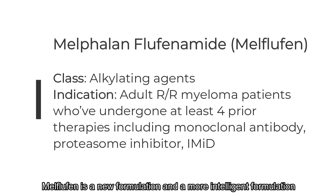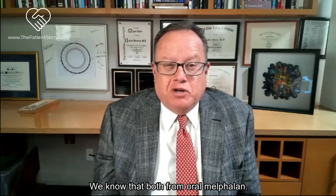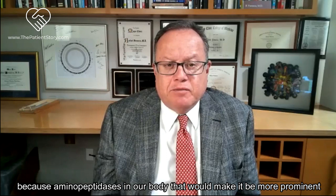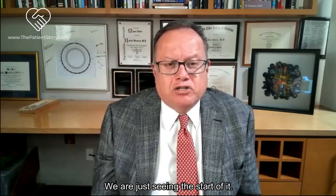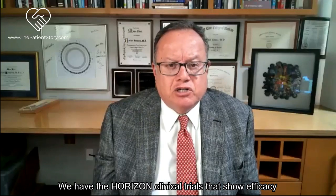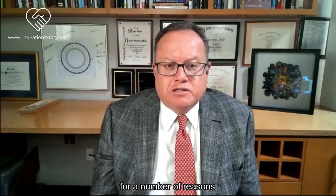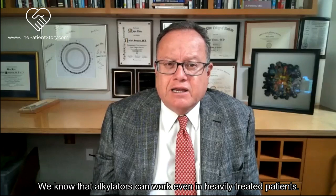Melflufen is a new and more intelligent formulation of the classic alkylating agents. We know alkylators work well in myeloma - from oral melphalan, and what we use in transplant. The idea is it can be used in a more specific fashion because aminopeptidases in our body make it more prominent and effective against myeloma cells. We're just seeing the start of it. The HORIZON clinical trial showed efficacy and led to its approval. The real question is what is the future for melflufen, particularly in combination.